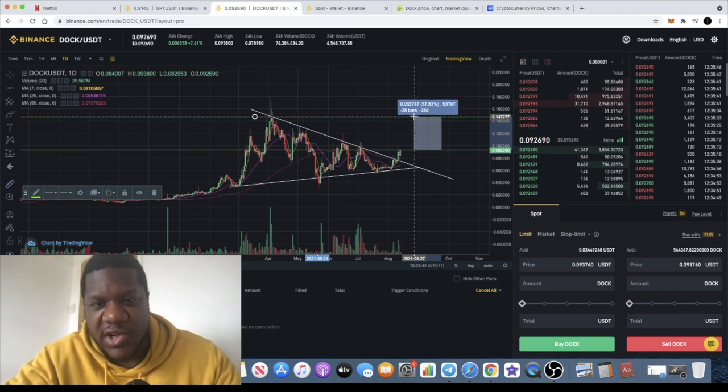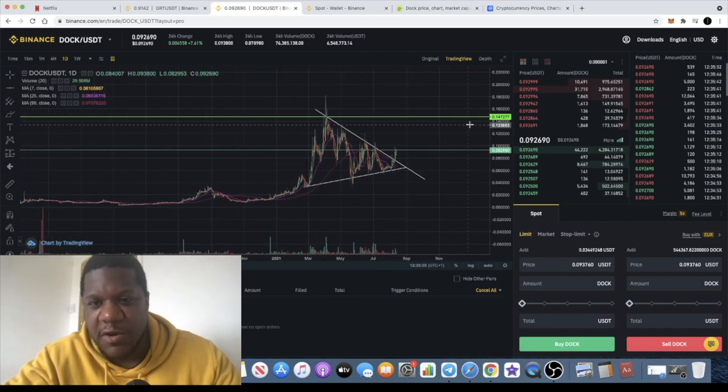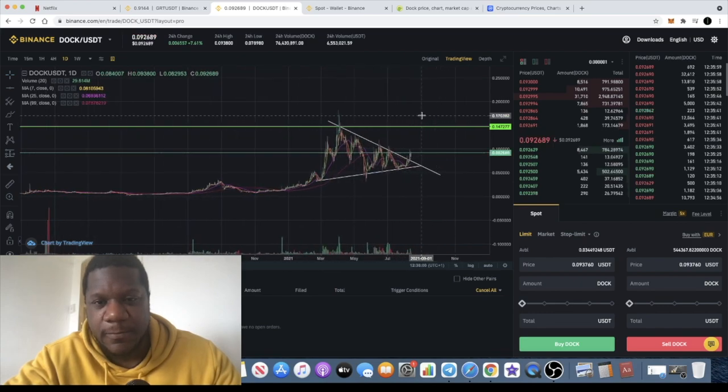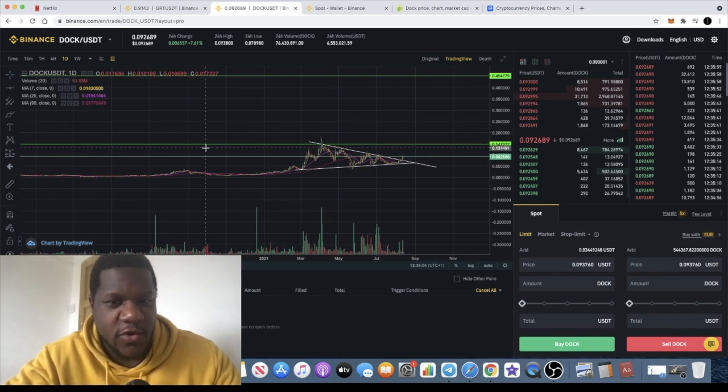If we do a measured move from here to the top of this channel, we could say it's about 57%. Of course there are some very thin levels of resistance down here, and a level of resistance at about 12 cents, but I think it's clear upside for Dock in my opinion.